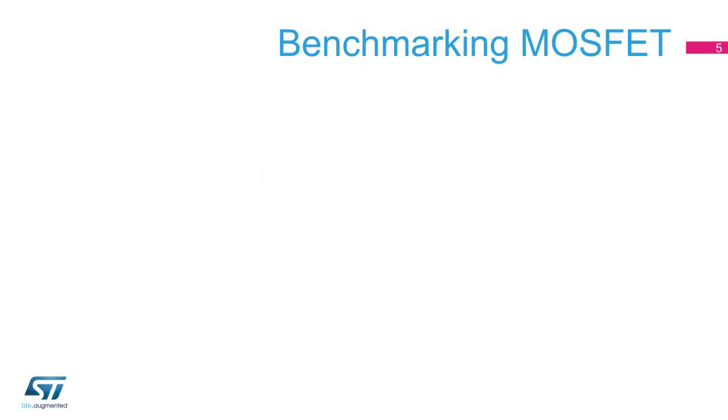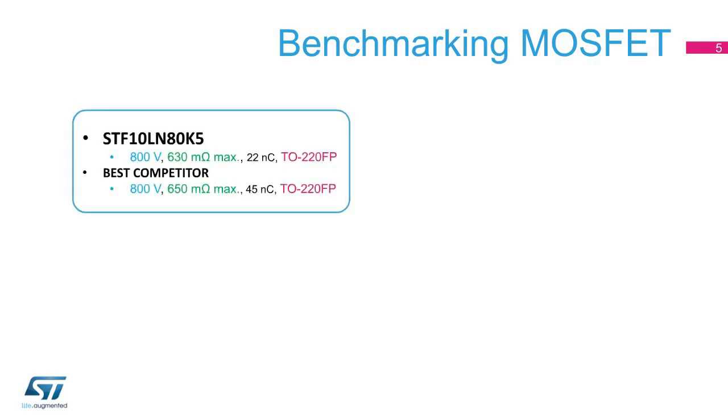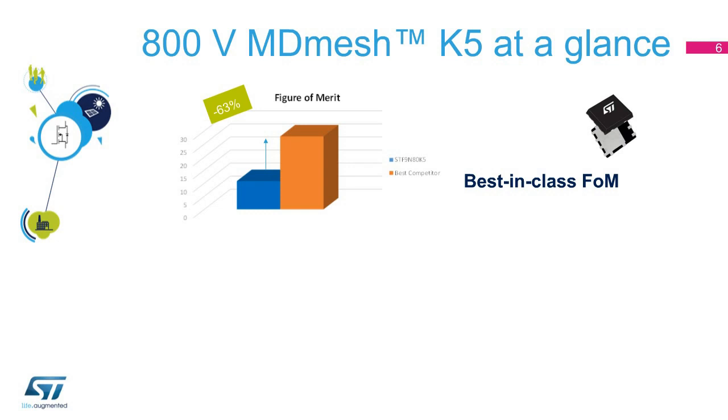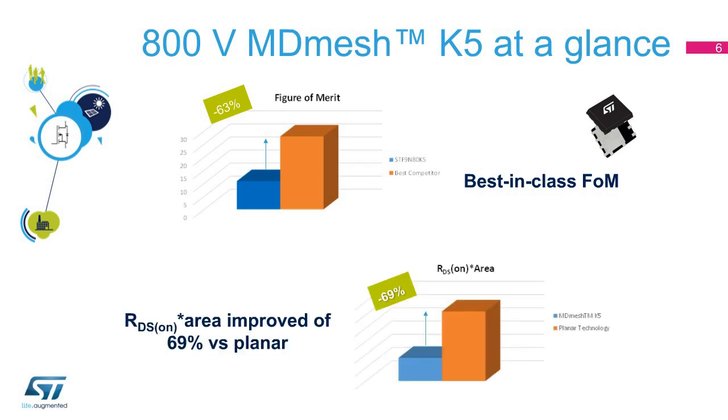When compared with competitor devices for a similar RDS on-value, ST's MDMesh K5 MOSFET has a much lower gate charge. ST is also the only supplier offering an 800-volt 180 milliohm device, which enables high performance and cost reduction. To achieve such performance with competitors' parts, you would have to connect two MOSFETs in parallel, which would double the output capacitance losses and increase the bill of materials cost. The much lower gate charge translates into a figure of merit — on-state resistance multiplied by gate charge — which is 63% lower than the closest device from the competition.